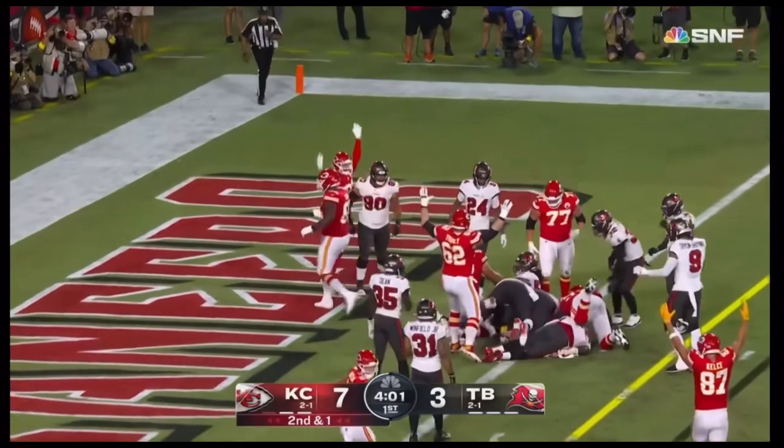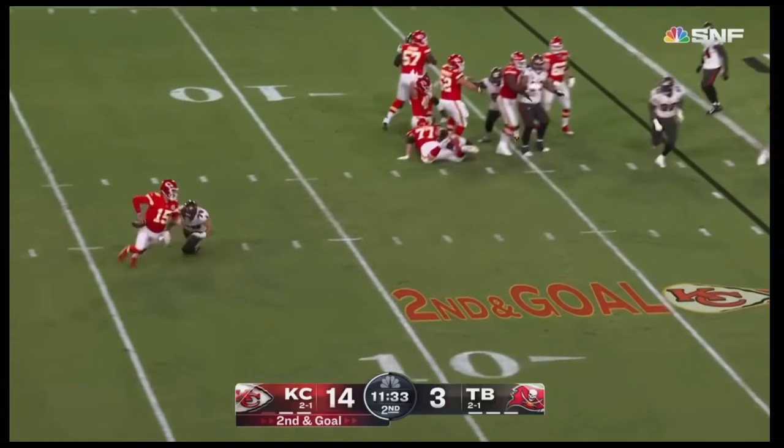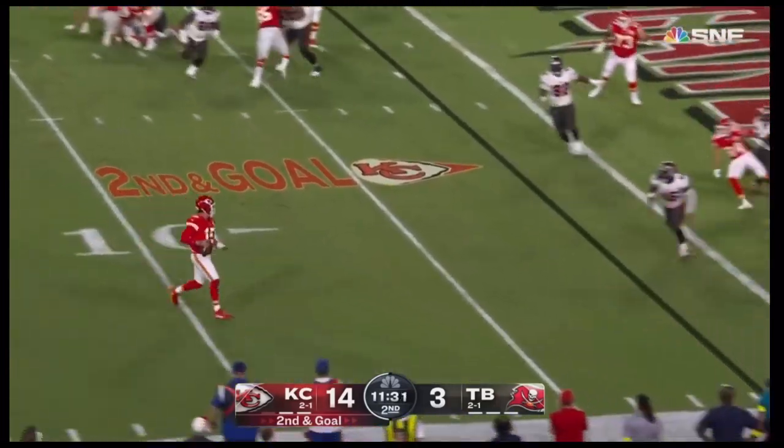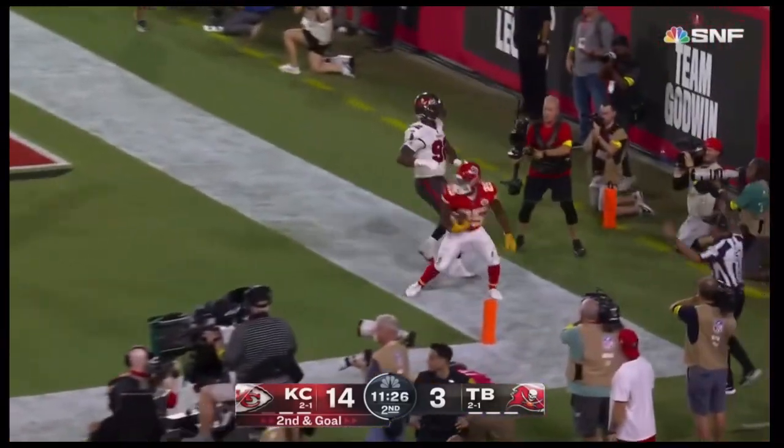Edwards-Helaire has got the first down, fighting for the touchdown and he's in! These guys from the two — Mahomes escaping on the move, Mahomes stops, spins, flips it forward for the touchdown!